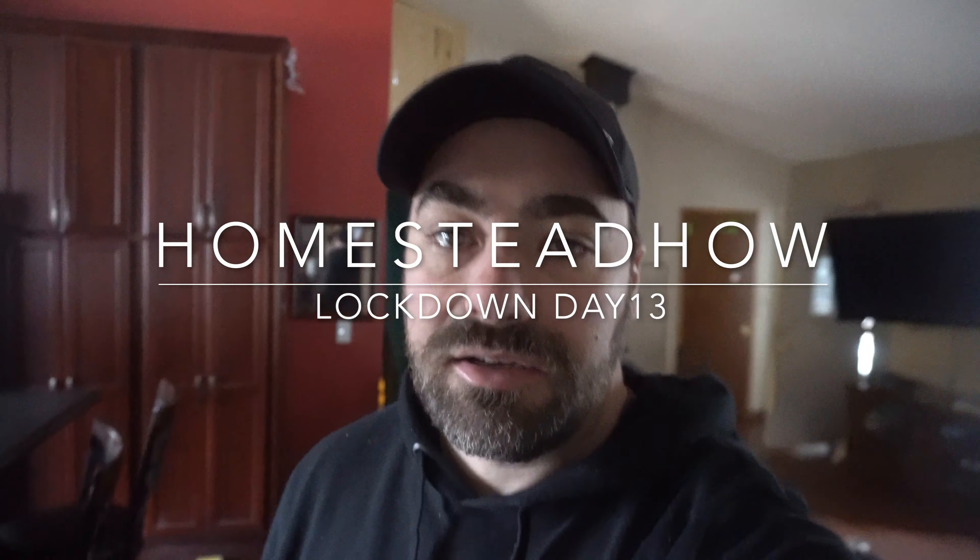Homestead Howe, day 13 of lockdown. I'm so sick of being cold, I'm going to go start a fire this morning. The girls are excited to get their trampoline set up after they catch up on some of their Khan Academy school work.